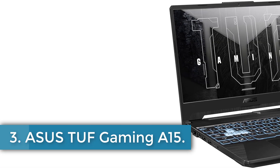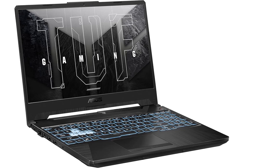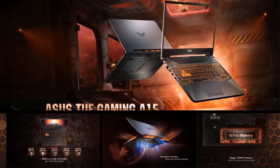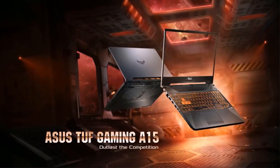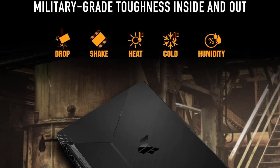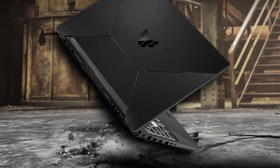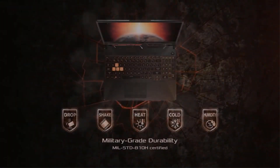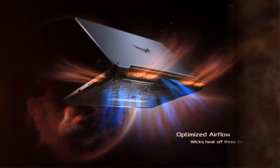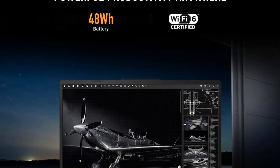Number 3: ASUS TUF Gaming A15. The TUF Gaming A15 is a robust gaming laptop designed for performance and durability. Featuring a 15.6-inch FHD display with a fast 144Hz refresh rate, it delivers ultra-smooth gameplay enhanced by adaptive sync technology to minimize lag and stuttering. Powered by an AMD Ryzen 5 7535HS processor and equipped with an NVIDIA GeForce RTX 2050 GPU, the laptop efficiently tackles intensive gaming sessions. With 8GB of DDR5 RAM and a 512GB PCIe 4.0 SSD, it allows for rapid multitasking and quick loading times.